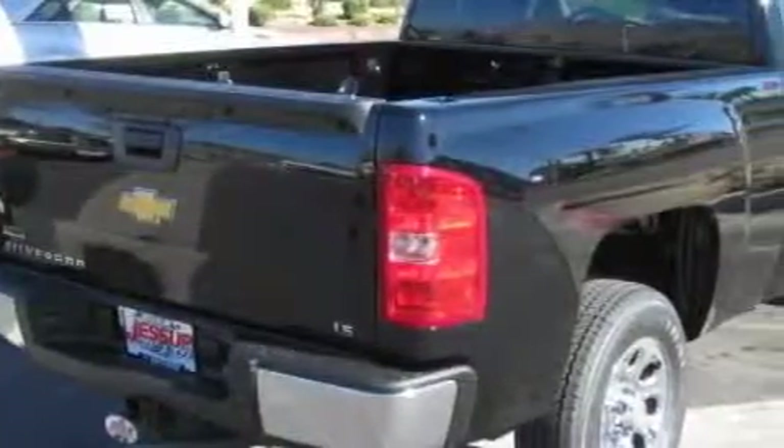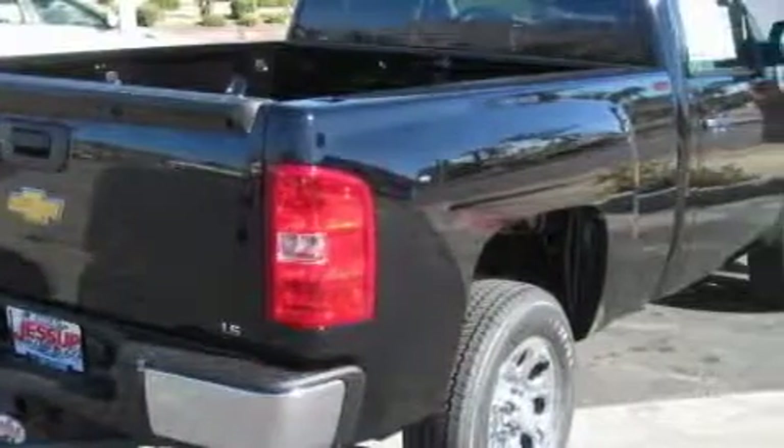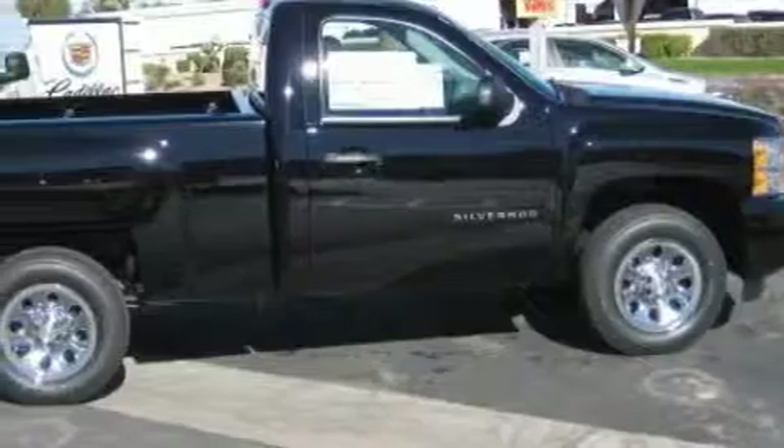The dependable six-cylinder engine, connected to a smooth shifting automatic transmission, has enough power to pull a trailer or cruise around town.